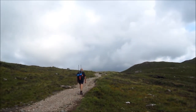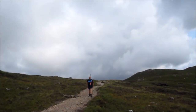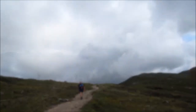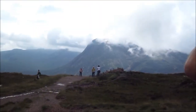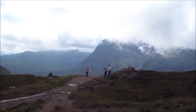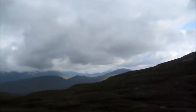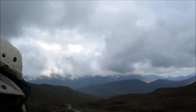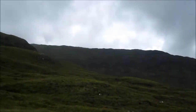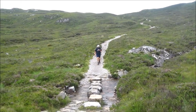Right, nearly at the top of Devil's Staircase now — quite tough, but hopefully worth the view. On top of the West Highland Way — the highest point. Coming down off the mountain.